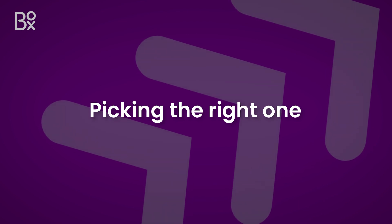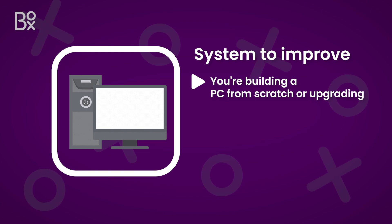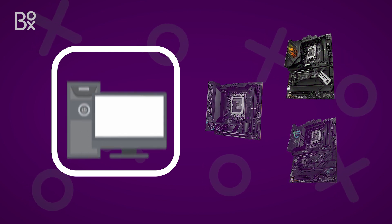So how do I pick the correct motherboard for my build? Whether you're building your PC from scratch or upgrading your system to improve performance, you'll need to carefully choose the right type of motherboard that's compatible with your work.